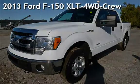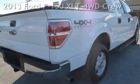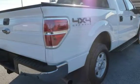Presenting a pre-owned 2013 Ford F-150 XLT 4WD. This four-door truck has a six-cylinder, 3.5-liter V6 engine, with four-wheel drive, and an automatic transmission.